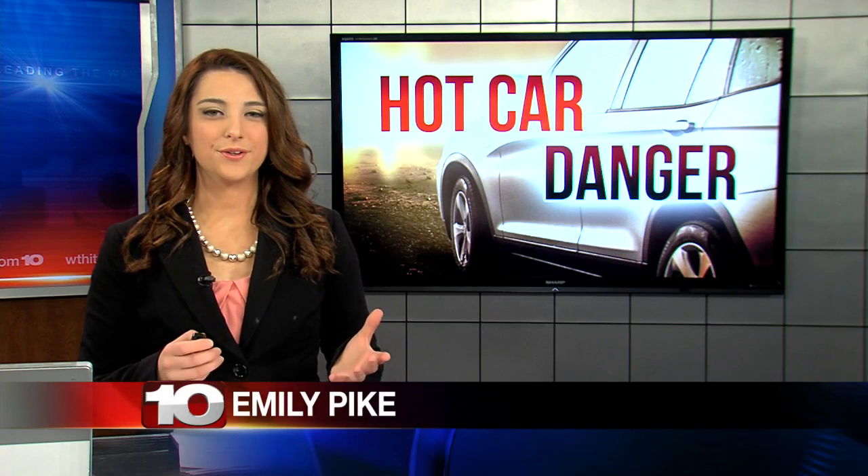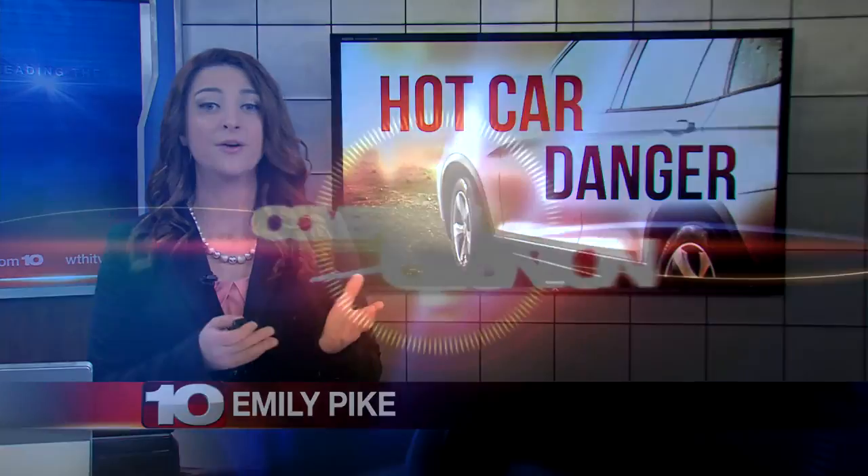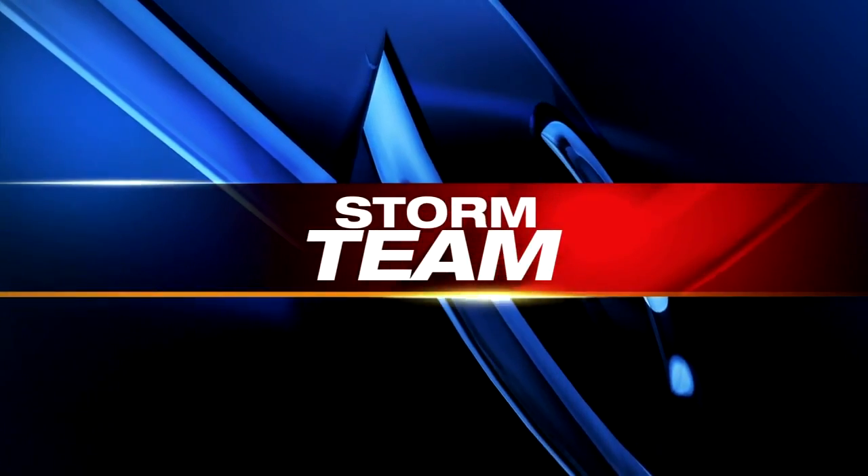It's often a second thought when we get into our vehicle on a hot day — we get inside and it's very hot. But what kind of temperatures can occur inside your vehicle with different temperatures outside? Storm Team 10's David Seipel has more.